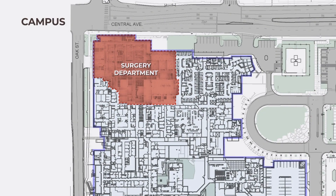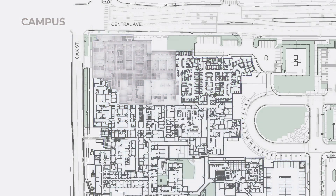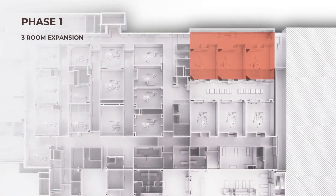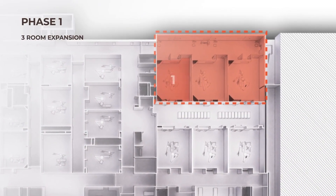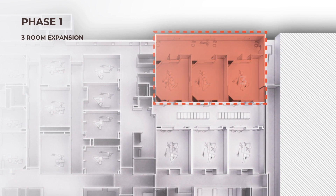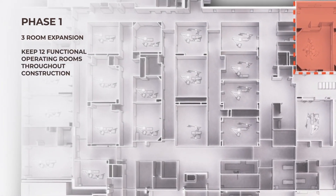The surgery department's location was ideal, with close access to both the emergency department and imaging just to the south, but space was a premium. Over the years, the campus was developed to nearly the edge of the property. For the first phase of construction, we designed a three-room expansion in one of the few remaining open spaces. This provided additional capacity to offset future phases and helped us meet our client's goal of always keeping 12 functioning operating rooms throughout construction.